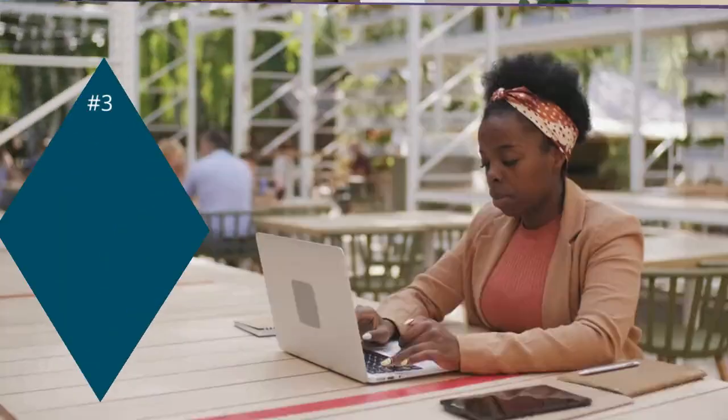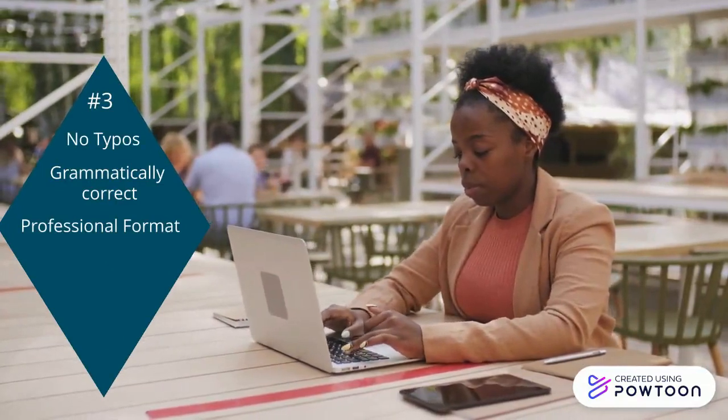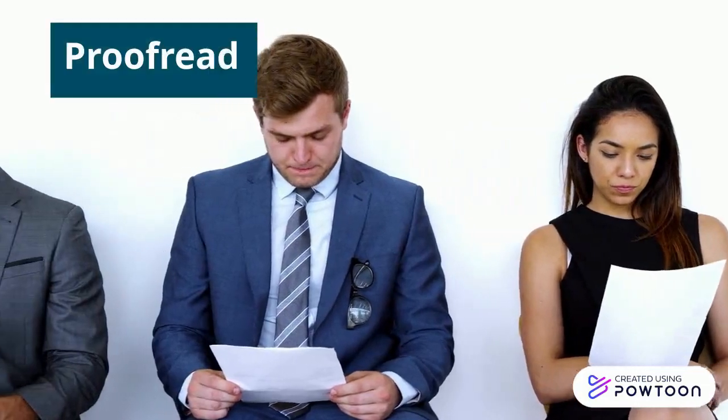Number three: make your resume perfect — perfect typing, grammar, formatting, and a consistent font. How can I make it perfect? Ask anyone who is good at proofreading for their help.